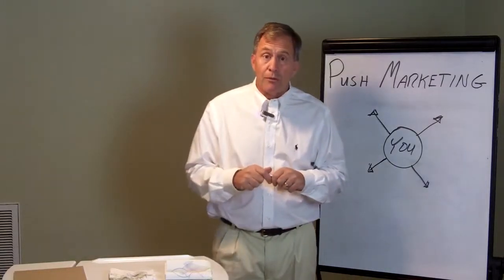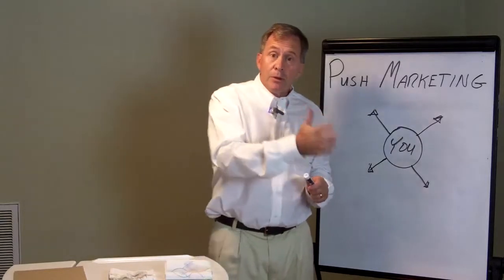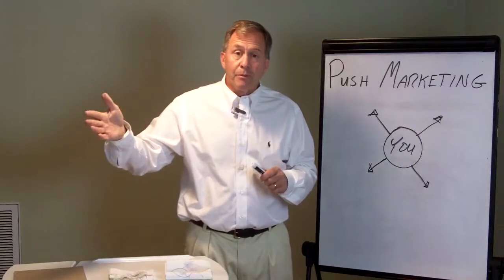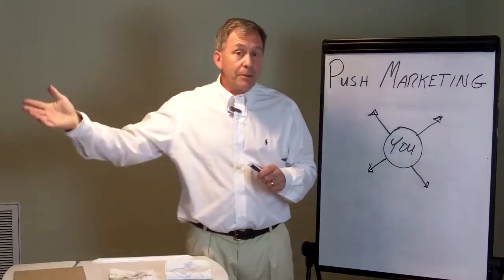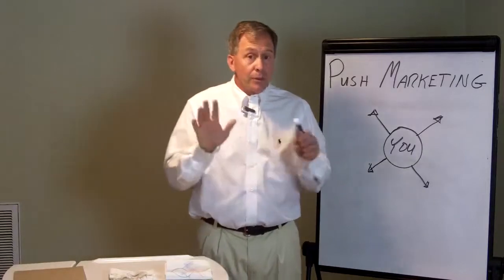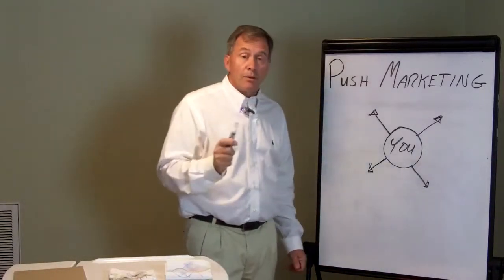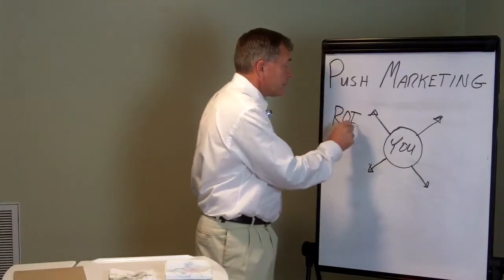Now, push has worked very well for 50 years. A long time ago, you would be able to take a dollar, put it into some type of push marketing strategy, and you would get your dollar back — possibly a lot more. Well, those things are changing, and the best way to know how they're changing is to look at return on investment — ROI.